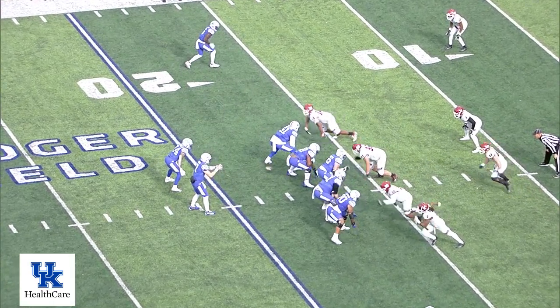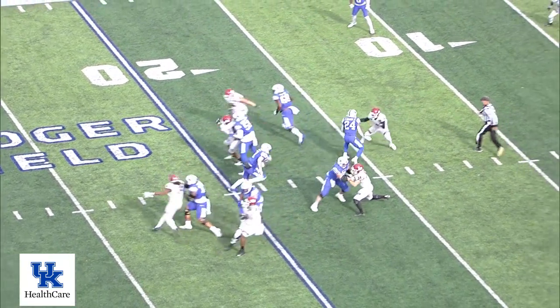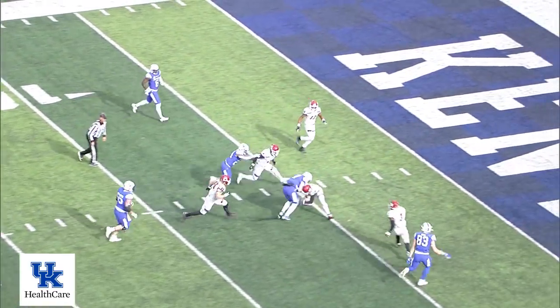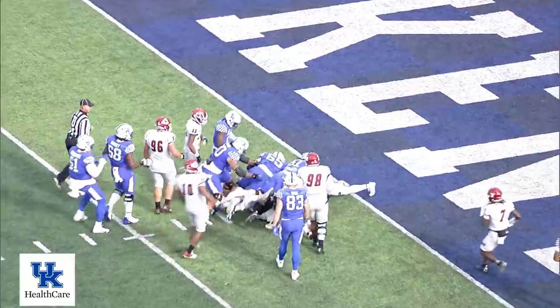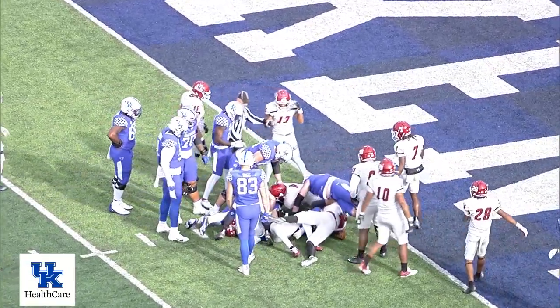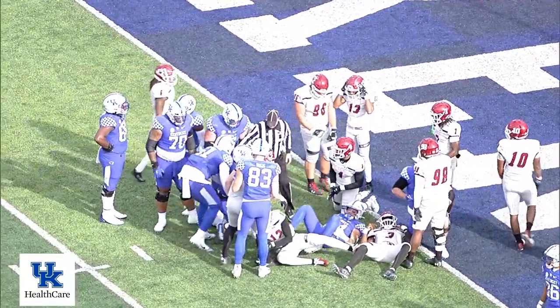Levis out of the gun. Drops the throw — now he's going to run it. Straight ahead, 10, at the 5. Runs over a tackler and gets to the 3, still pushing. Down to the 2, maybe the 1-yard line. That's your quarterback.